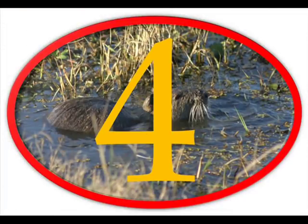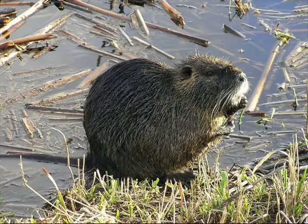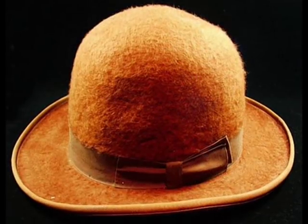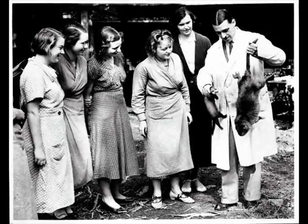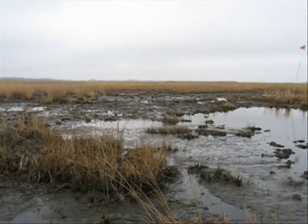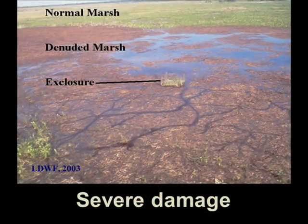Number 4 on our Top 5 Animal Invaders Countdown is another rodent, but this one is much larger than your average rat. The Nutria is a semi-aquatic rodent native to South America. It can grow up to 2 feet in length and weigh close to 30 pounds. The Nutria was originally brought to the United States in 1889 for the fur industry. When consumer demands for fur dropped in the 1940s, many of the animals were released either intentionally or accidentally into wetlands across the southern United States. Today, this invasive species is found in approximately 30 states. Their burrowing damages wetlands, levees, and other structures, and they can overgraze native wetland plants, eat agricultural crops, and girdle trees.